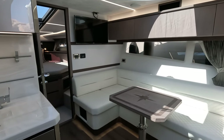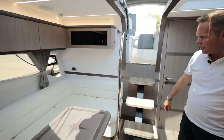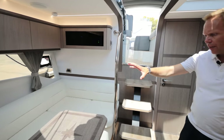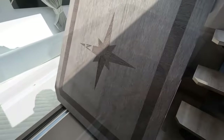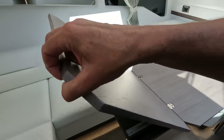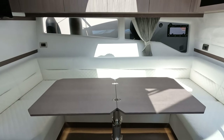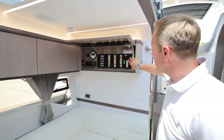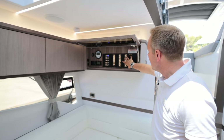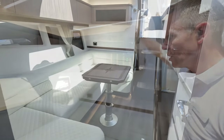Moving across now to the saloon — again, a large U-shaped seating area with a drop-down table, which will also make an occasional double berth. One of the really nice features on this boat is when you open the panel here, all the switchgear is backlit, and you have all the controls for the 12-volt panel, the generator, and also the Fusion music system.